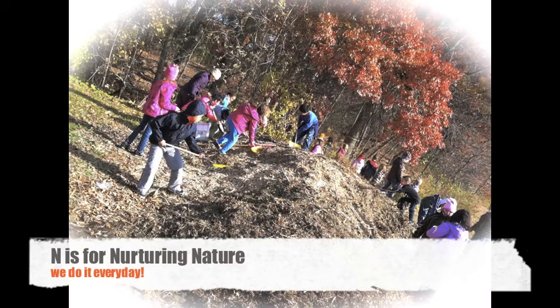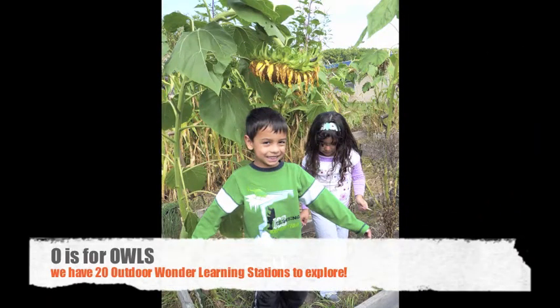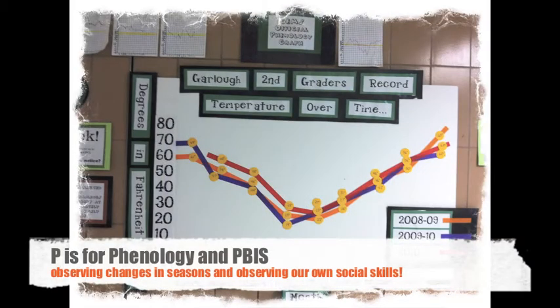N is for Nurturing Nature — that's what we do! O is for OWLs, our 20 outdoor wonder learning stations. P is for Phenology — we notice the seasonal changes in nature and collect data for interpretation. P is also for PBIS, a positive school-wide behavior system that allows our kids to take ownership for their behavior as individuals and as a school community.